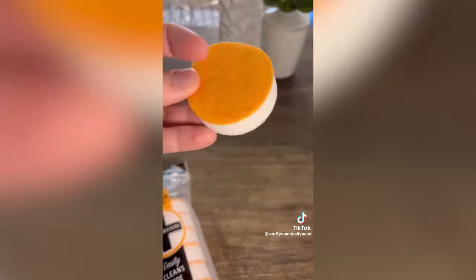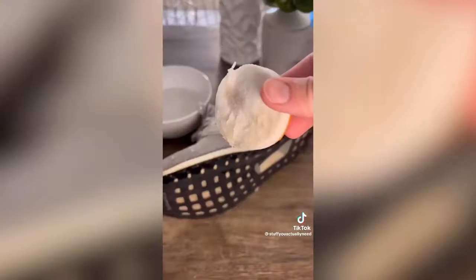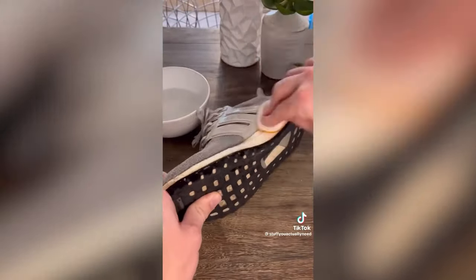Number 4 are my sneaker erasers that have helped me clean my shoes up super quick. Just scrub with the white side, finish with the orange side, and your sneakers are looking really good after that.